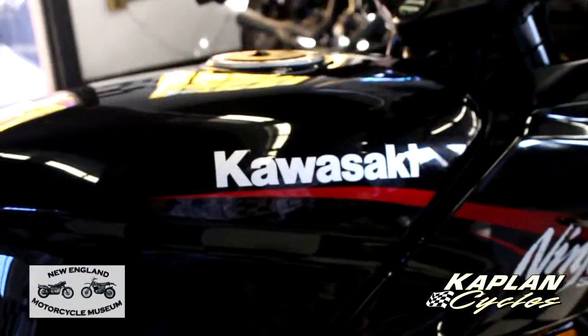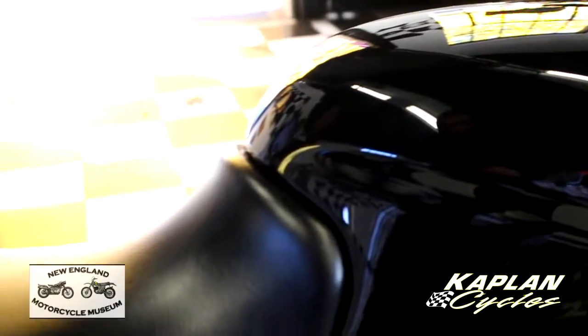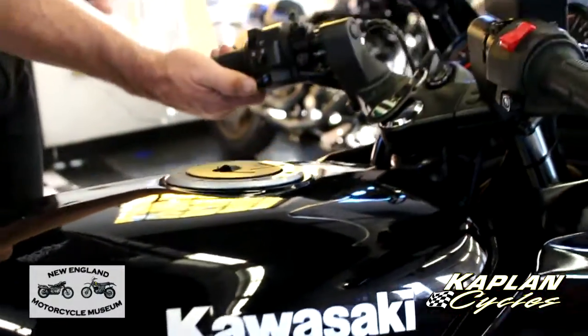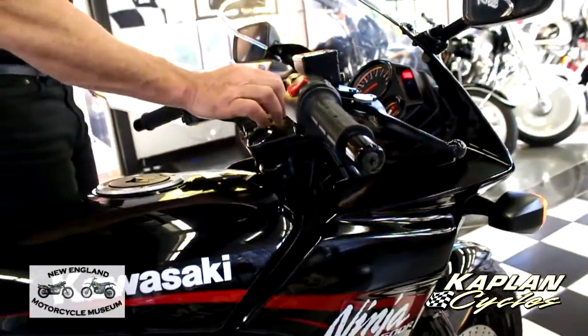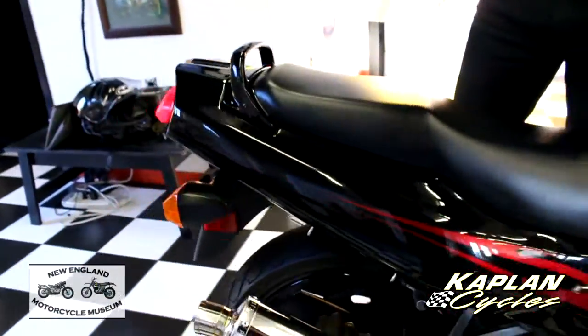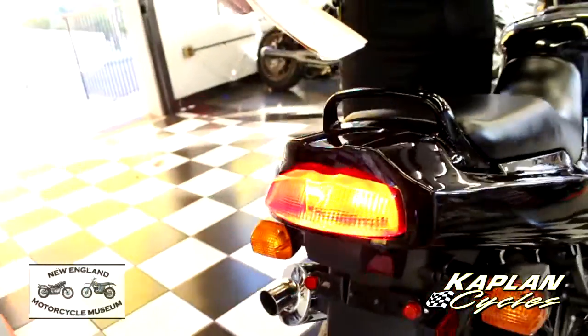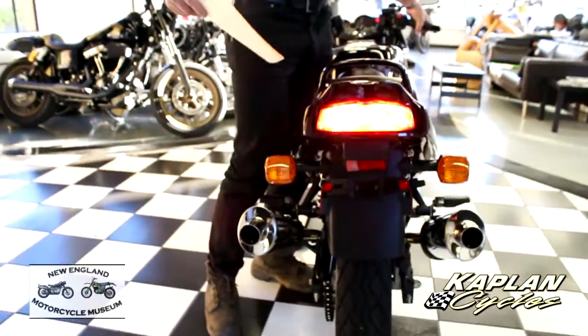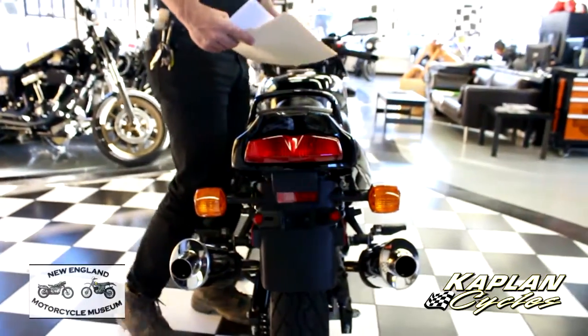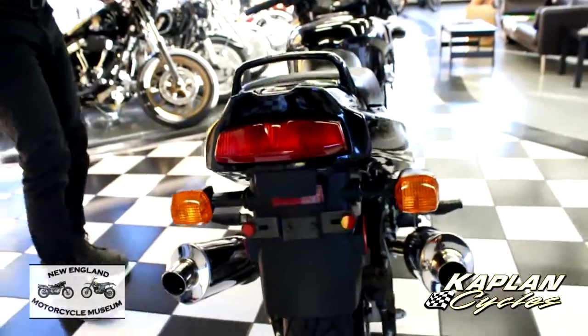In addition to the custom exhaust, whoever bought this bike must have really cared about safety because they put a super high-end safety horn on it. And if you look at the tail light, it's got the super blinking tail light. Whoever had it obviously didn't fully appreciate it, but hopefully it'll go to a new home where somebody really enjoys it.